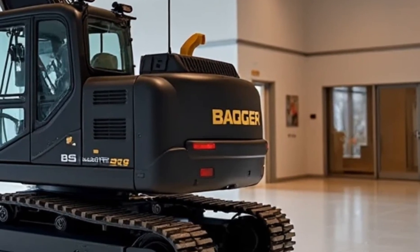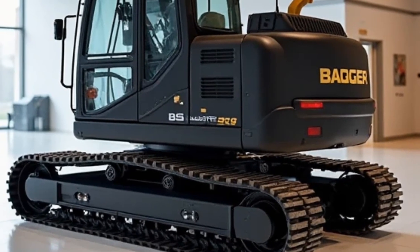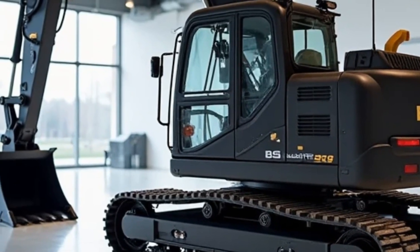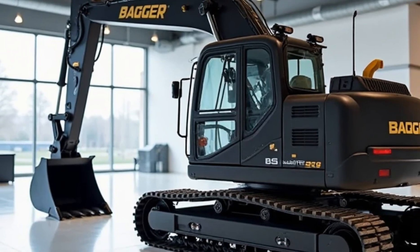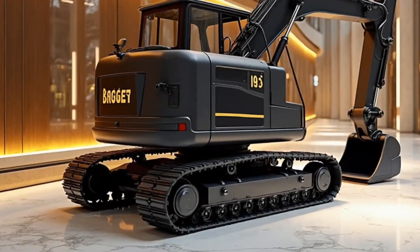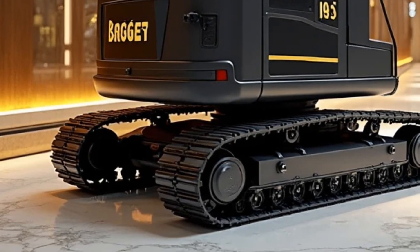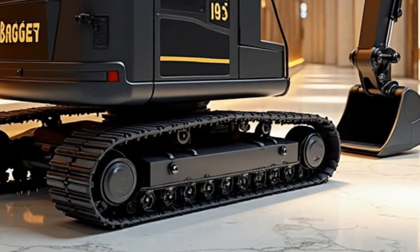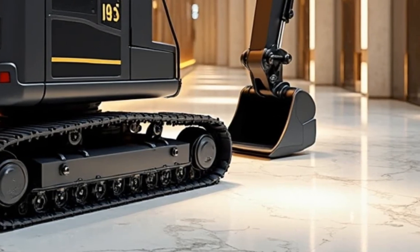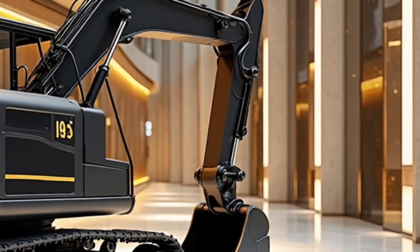Safety is serious business in a machine this size. The Bagger 293 includes emergency shutdown systems, real-time diagnostics, fire suppression tech, and multiple redundant braking mechanisms. A suite of radar, lidar, and onboard drones gives operators full awareness of their surroundings. Entry points are secured with biometric locks, and the system can be monitored and overridden remotely if needed.